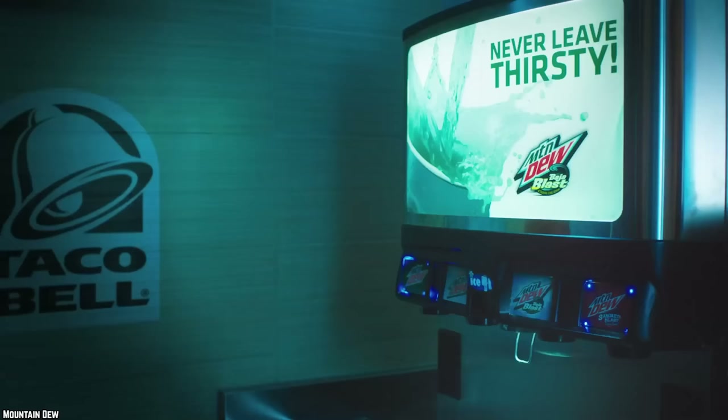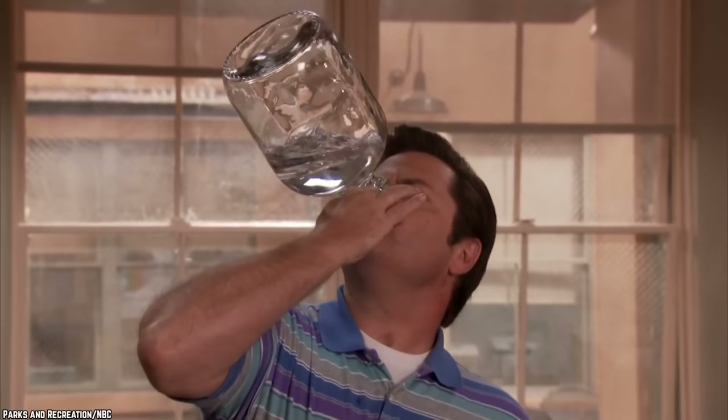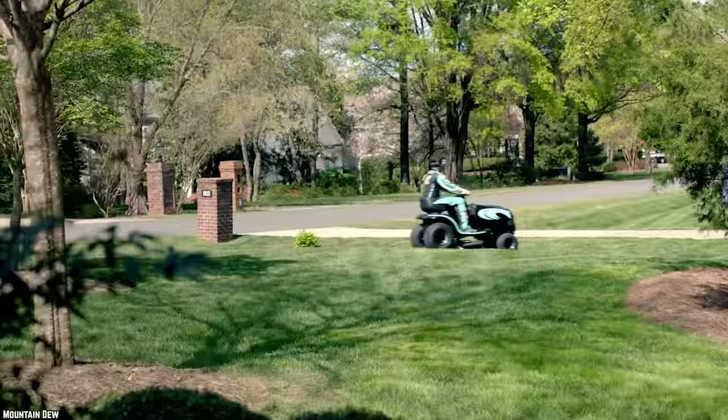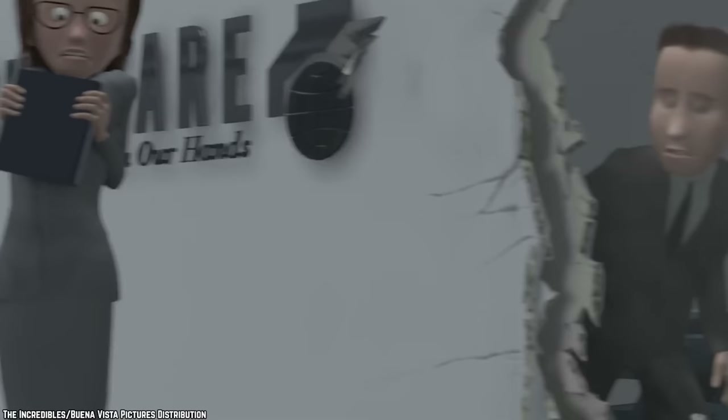For most of its complicated history, Baja Blast has been available as a fountain drink at Taco Bell restaurants. Mountain Dew released Baja Blast in stores numerous times for short, limited-time runs over the years to satisfy customers' thirst for the refreshing drink. Having gone through numerous discontinuations, promotional releases, limited-time runs, and restaurant exclusives, Baja Blast has left a trail of confusion in its wake.